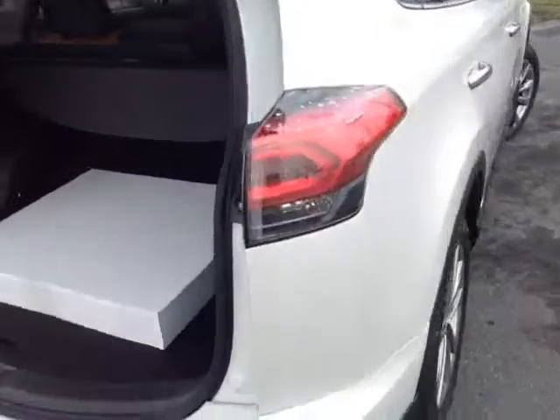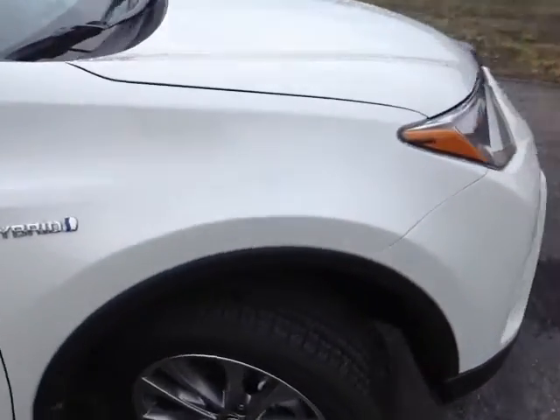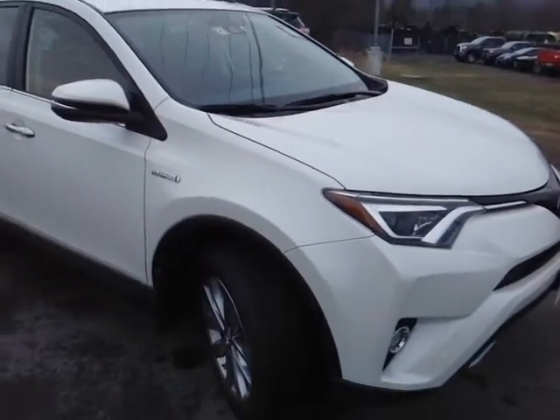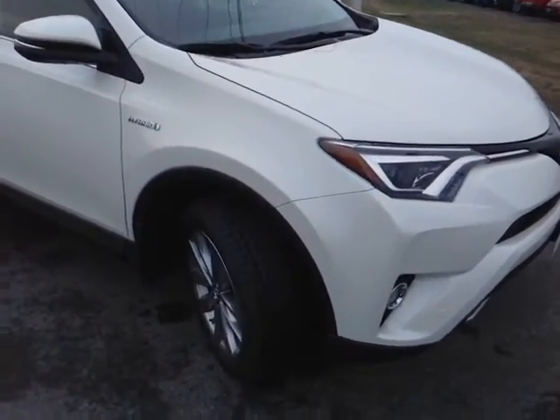This RAV is powered by a very responsive 2.5-liter four-cylinder, and it's matched up to a continuously variable automatic transmission that's mated with Toyota's Hybrid Synergy Drive battery system to deliver 34 miles per gallon in the city. Now that we've seen the exterior features on this new RAV Hybrid, let's go ahead and take a peek at the space on the inside.